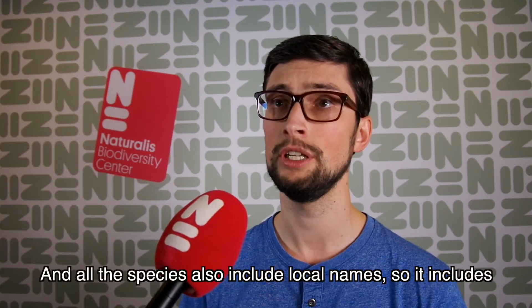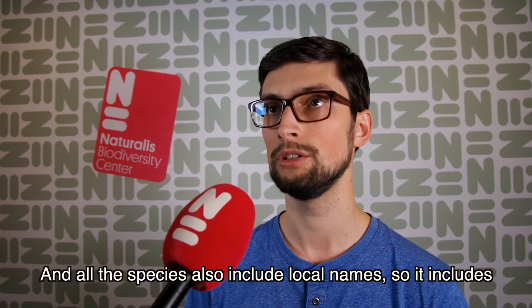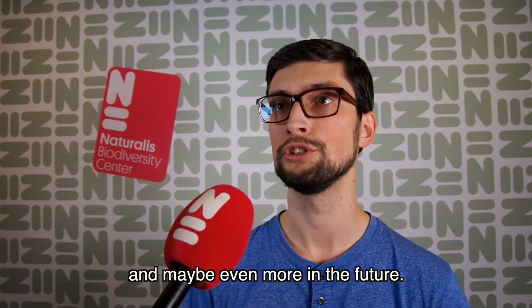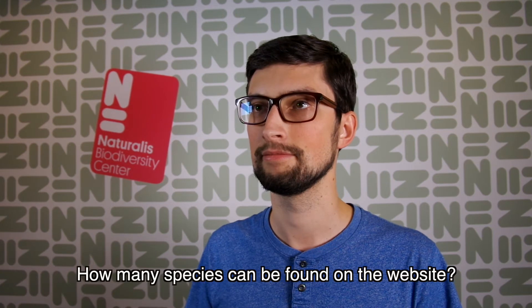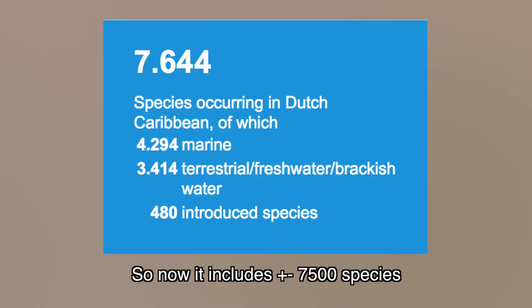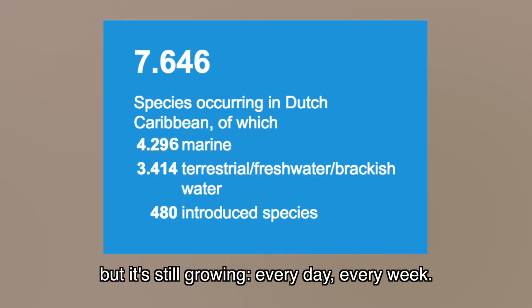And all the species also include local names. So it includes Papiamento names, English, Dutch, and maybe even more in the future. How many species can be found on the website? So now it includes about 7,500 species, but it's still growing — every day, every week.